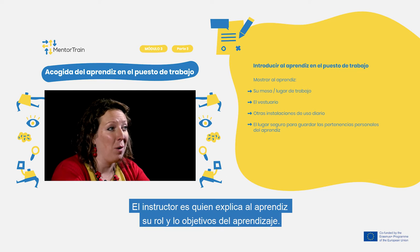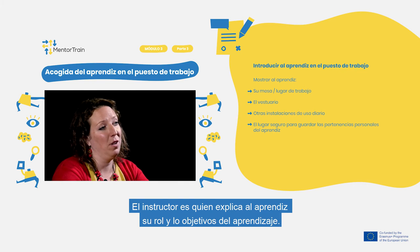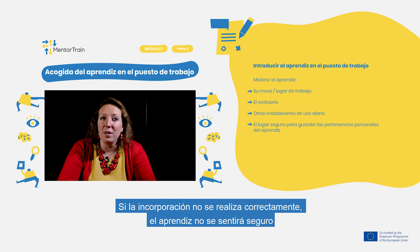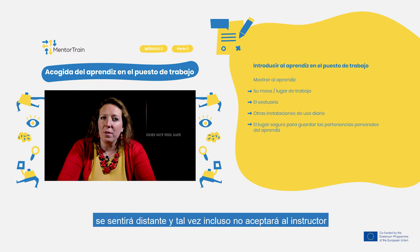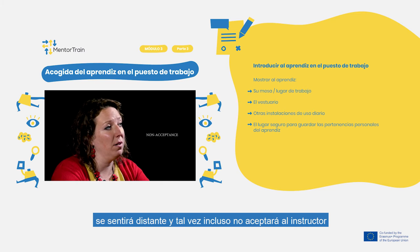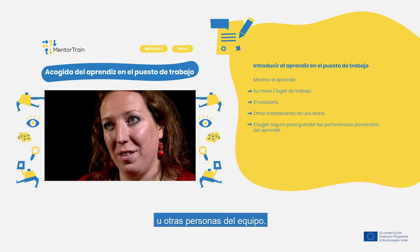You are the one to explain the apprentice's roles and objectives of the apprenticeship. If the onboarding is not done properly, the apprentice does not feel safe, and perceives possible distance and maybe even non-acceptance by you as a mentor or other people within the team.